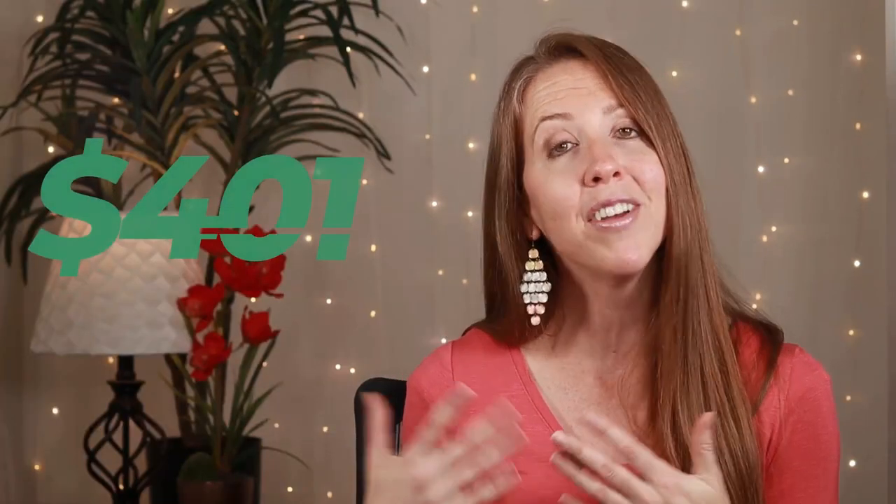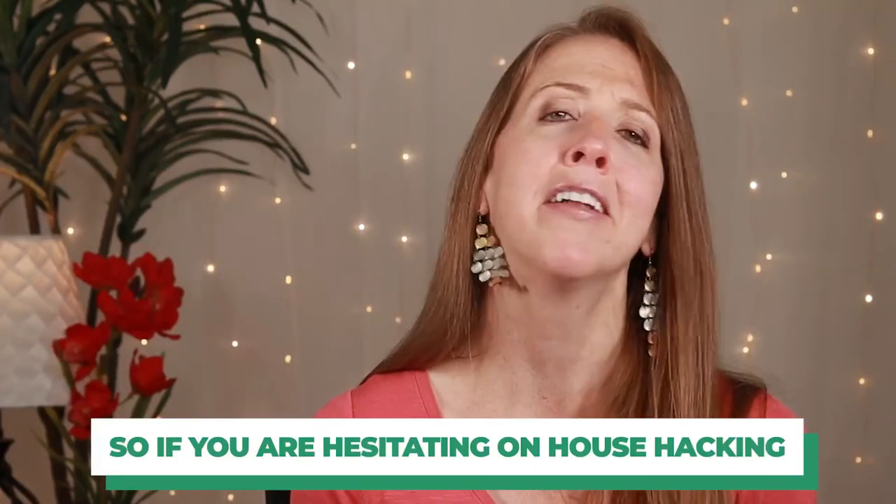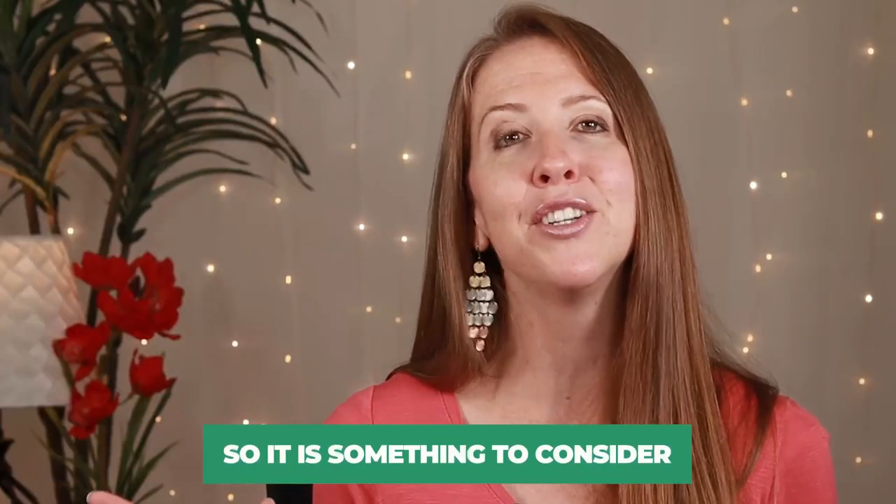Currently, my roommates are paying me $1,730, so that gives us a profit of $401. Over these past five-plus years, since I bought at the end of July through the end of October, I have made $91,088 in rental income. Just think about that — over a period of just about five years, you can make over $90,000 in rental income. So if you are hesitating on house hacking, just think about the numbers and how much money you could actually make by sacrificing a little bit, by doing dishes more often and having someone else in your space. It could still be worth it.